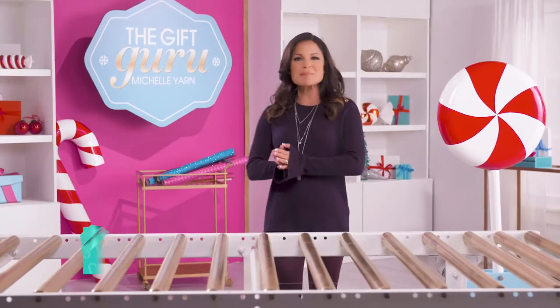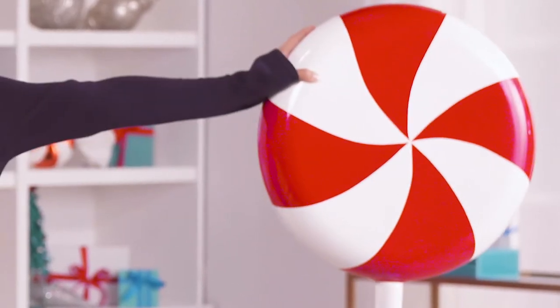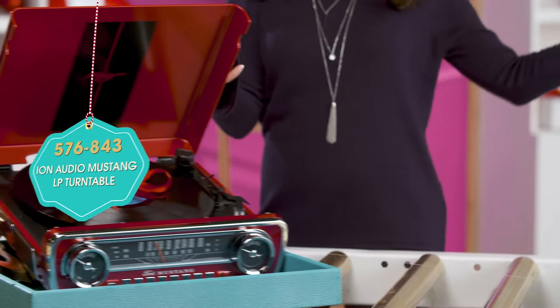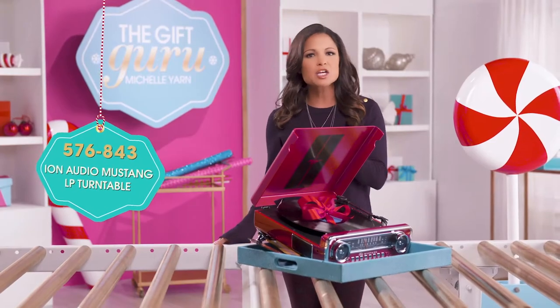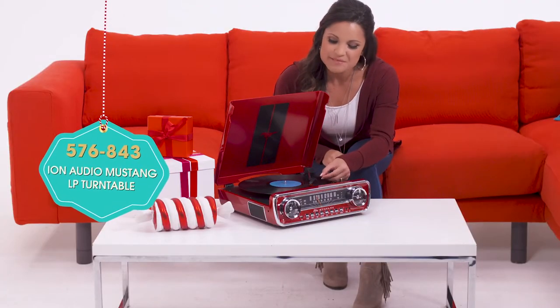Well hey there and thanks for stopping by the gift shop. You ready to do some shopping? I know I am. Check this out — we have some new gifts that just came in, and this one lets you take your music collection for a test drive. It's the ION Audio Mustang LP turntable, retro styled after a '65 Mustang.